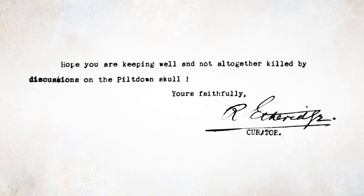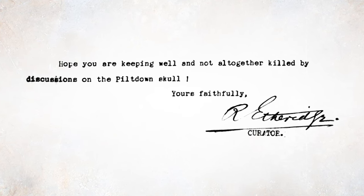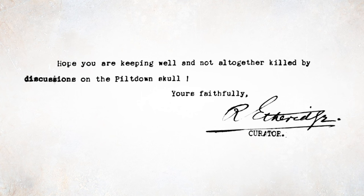Etheridge also adds a bit of a postscript to the letter: 'Hope you are keeping well and not altogether killed by discussions on the Piltdown Skull. Yours faithfully, R. Etheridge, Curator.' And what was this Piltdown Skull, you might ask?